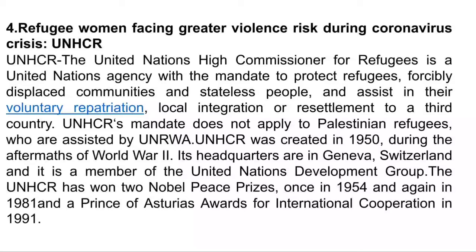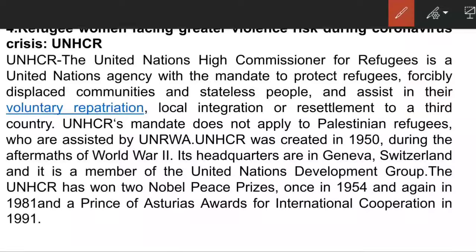The next article: Refugee women facing greater violence risk during coronavirus crisis, according to the United Nations High Commissioner for Refugees (UNHCR). UNHCR is an agency of the United Nations mandated to protect refugees, forcibly displaced communities, and stateless people, and to assist them in their voluntary repatriation, integration, and resettlement.